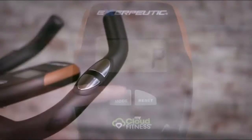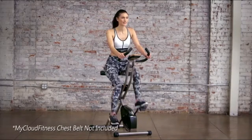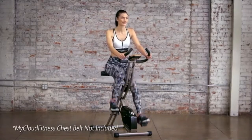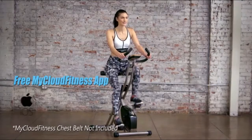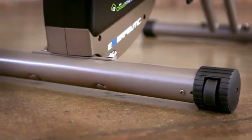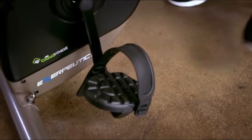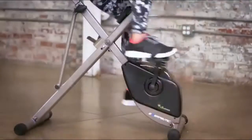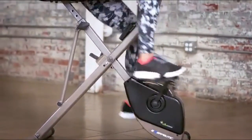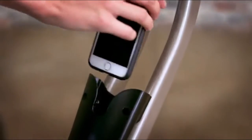An easy-to-read 3.5-inch large LCD window display indicates distance, calories burned, time, speed, pulse, and scan. A smartphone holder is included, and hand pulse sensors allow you to monitor your heart rate. The precision balanced flywheel and belt drive provide smooth and quiet operation. Larger pedals with safety straps prevent foot slippage, and extended leg stabilizers prevent movement or ticking when exercising.